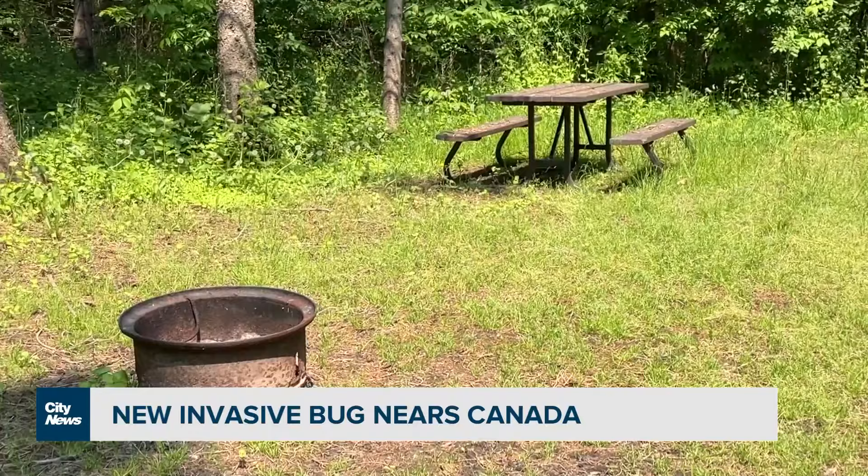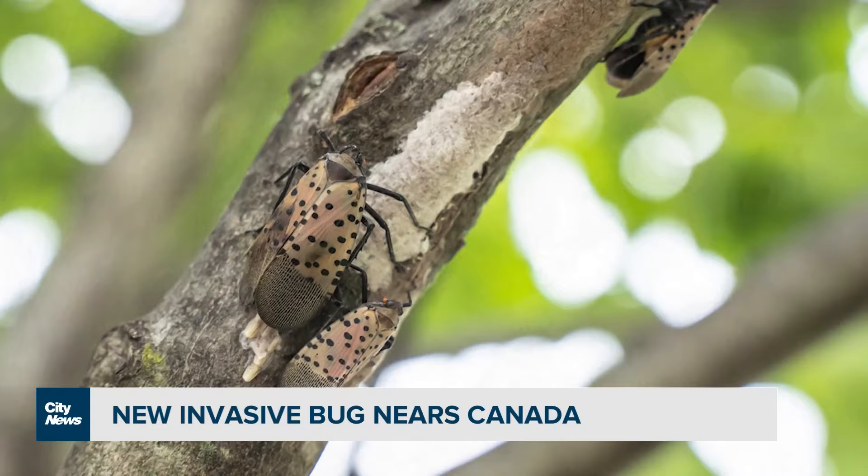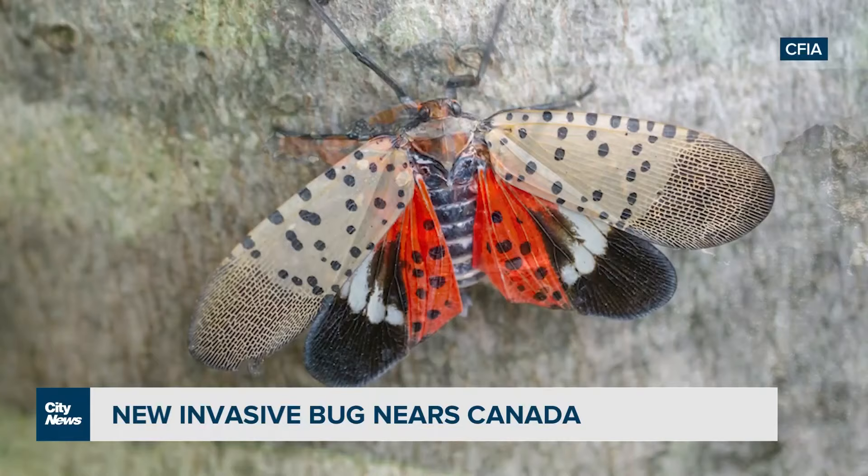Is this a matter of we can actually contain it, or is it a matter of buying some time to prepare for when it inevitably arrives? We're looking at this as a when it arrives, not an if it arrives, because it's such a good hitchhiker and it moves on so many different things. So we are trying to slow the introduction and buy time to allow some of the science to catch up, and have some more response and treatment options available for when it arrives in Canada.